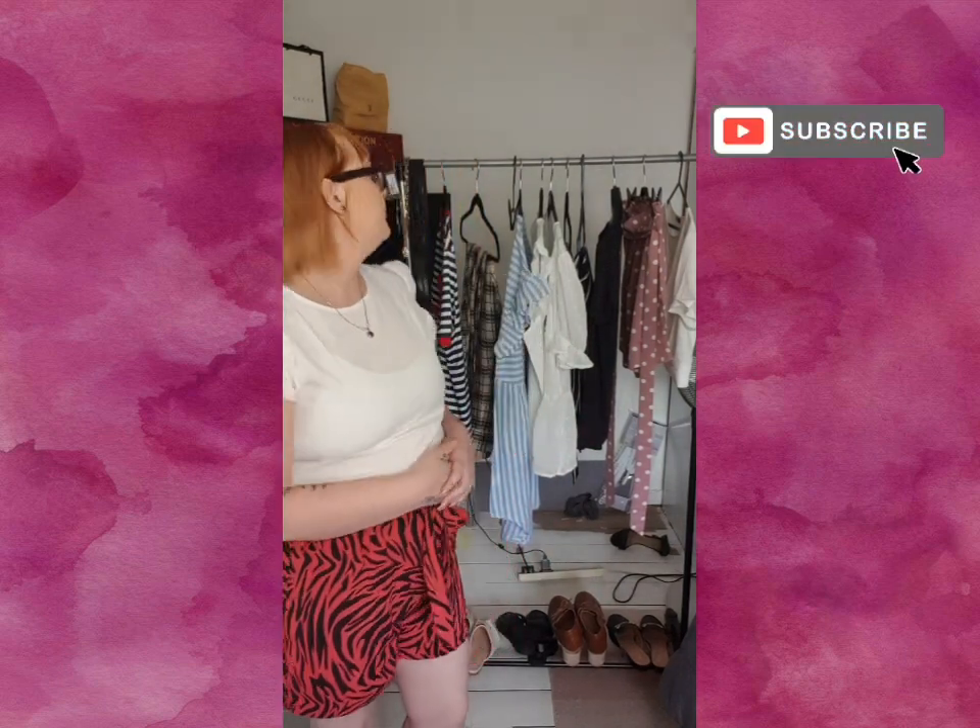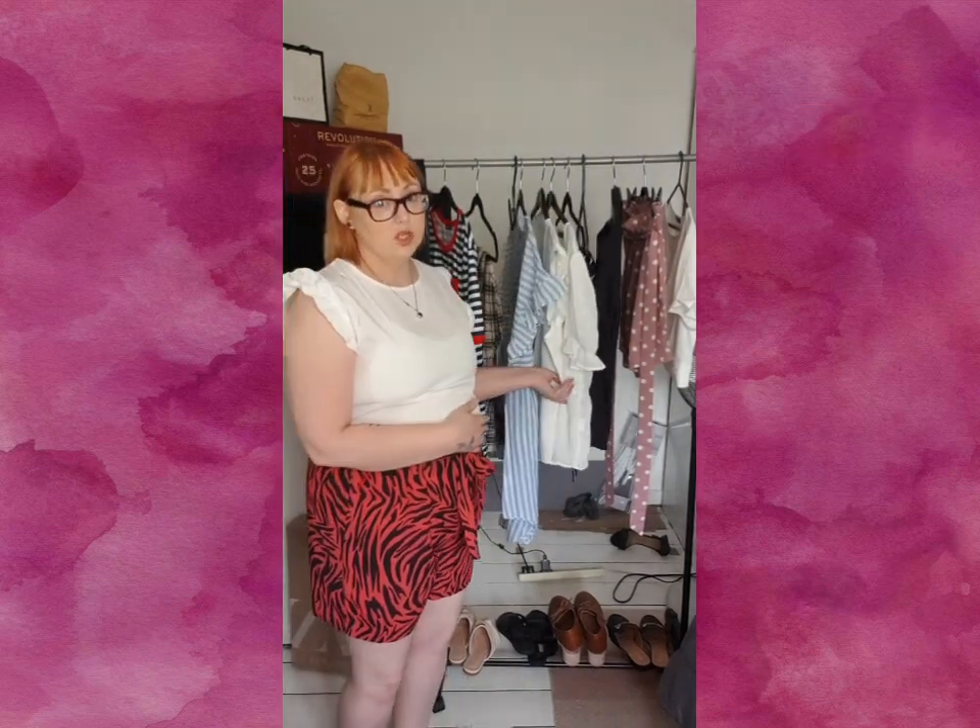Hi guys, welcome back to my channel. If you're new here, I'd love you to stick around — hit that subscribe button and make sure you hit the notification bell so you know when I upload. If you're an existing subscriber, thank you for coming back. Today, as you can see by the title, I'm doing a Shein haul — these are the bits I picked up. This is the first time I've shopped from Shein.